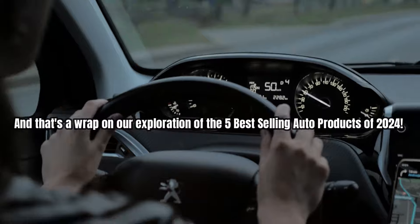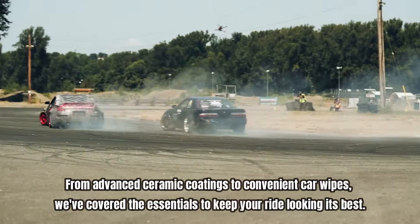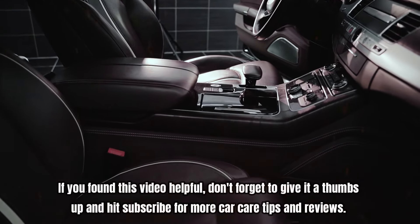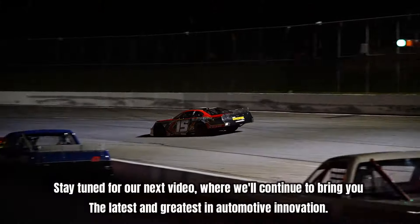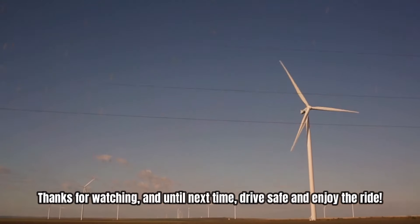And that's a wrap on our exploration of the 5 best-selling auto products of 2024. From advanced ceramic coatings to convenient car wipes, we've covered the essentials to keep your ride looking its best. If you found this video helpful, don't forget to give it a thumbs up and hit subscribe for more car care tips and reviews. Stay tuned for our next video, where we'll continue to bring you the latest and greatest in automotive innovation. Thanks for watching, and until next time, drive safe and enjoy the ride.